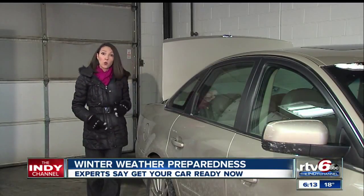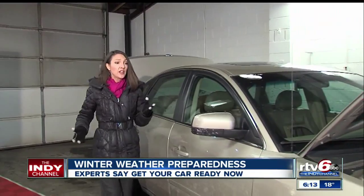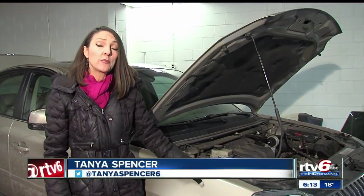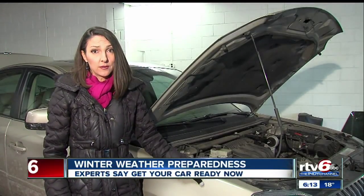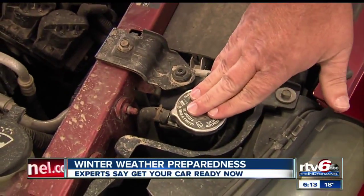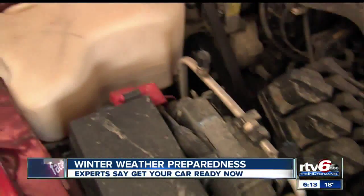From what you keep in your trunk to what's under your hood, the right preparations now could actually save your life if the worst were to happen and you were to become stranded in the cold. Before you start up your engine, Jim Reed at Indy Tires says you should make sure your vehicle is road-ready for winter.